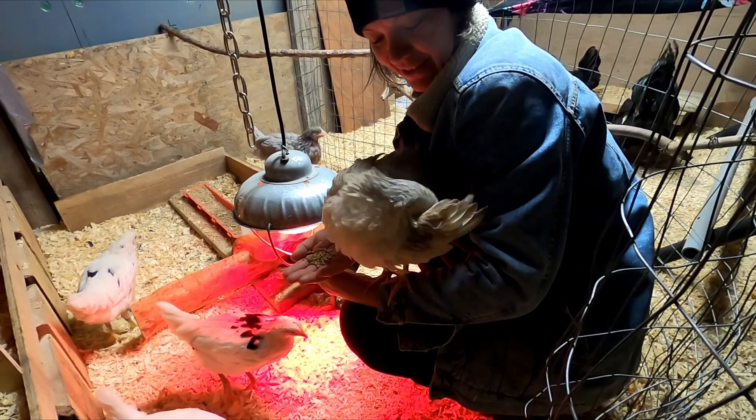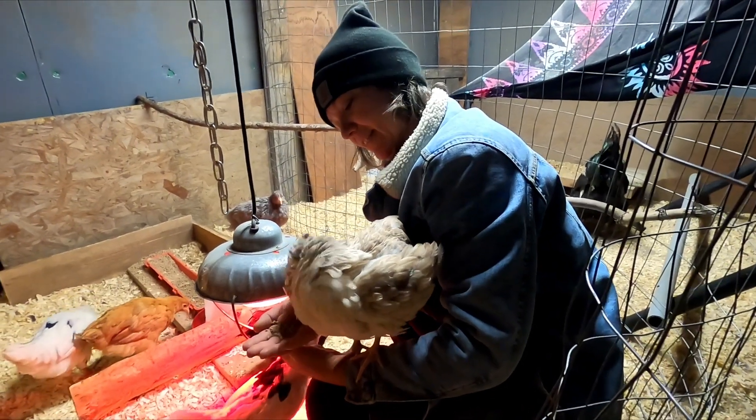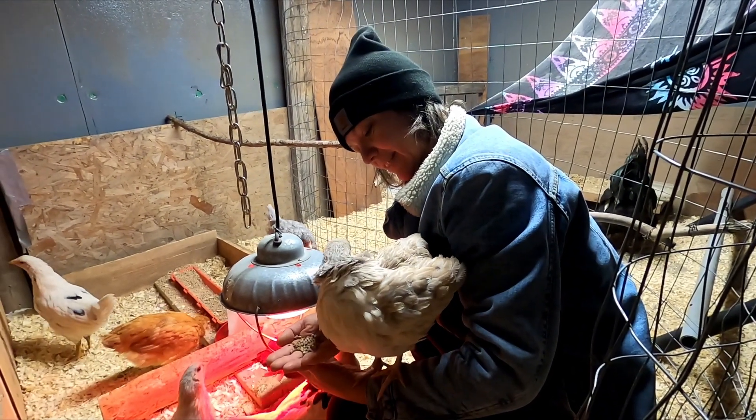Oh, she's such a rooster. Do you like that nice clean roost?